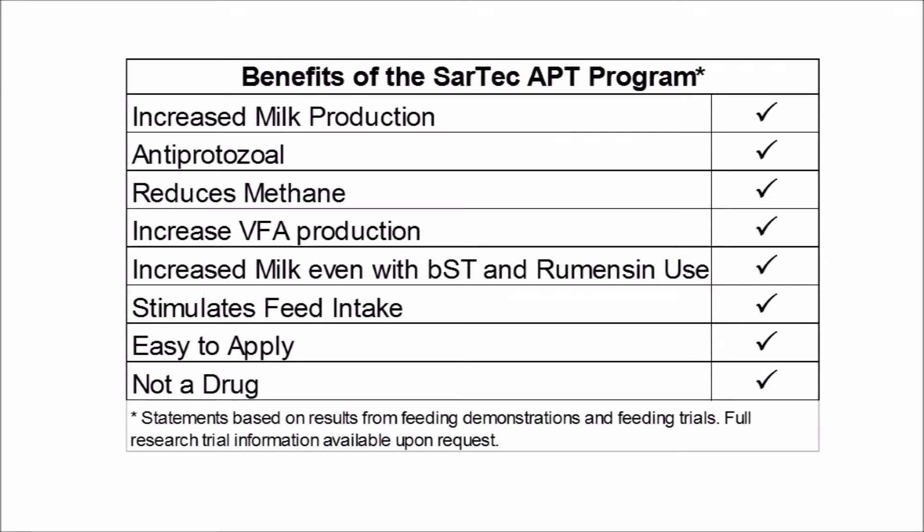Here are some of the benefits of Sartek's APT program, which will be discussed in greater detail in the next section where we discuss the mode of action. Sartek's APT program has been shown in research to increase milk production, to be anti-protozole, to reduce methane production, and increase volatile fatty acid production. In fact, the increases in milk production were observed over top of the effects of BST and rumensin use. Sartek's products used in the APT program stimulate feed intake and reduce energy losses by controlling rumen protozoa, and it's a natural product.